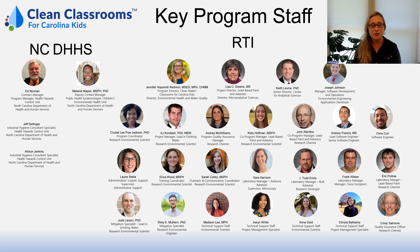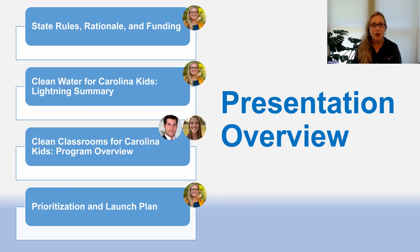Key program staff includes those from both the North Carolina Department of Health and Human Services along with RTI to make sure that we execute all aspects of the program. Today our presentation will overview the following: first, state rules, the rationale, and funding behind the process.